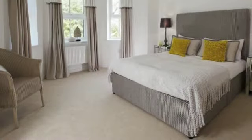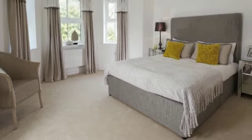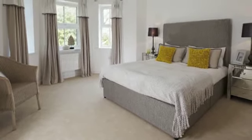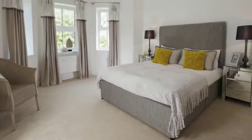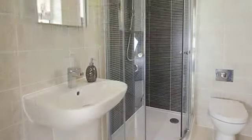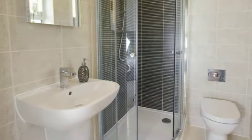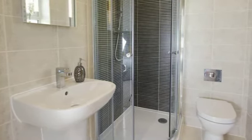The master bedrooms have fitted wardrobes and en suite shower rooms, with some of the larger houses having an additional en suite to the second bedroom. All bathroom suites feature high-end brands, Villeroy and Boch sanitaryware and porcelain tiling.